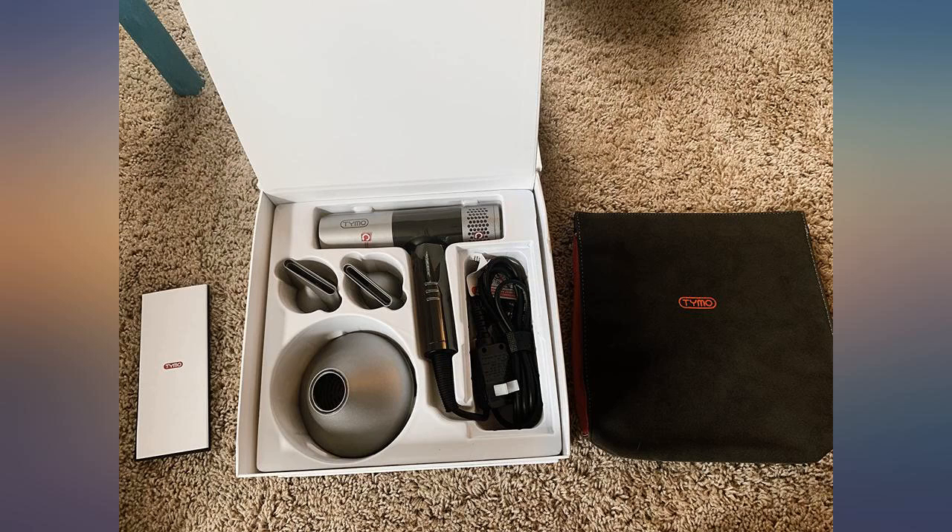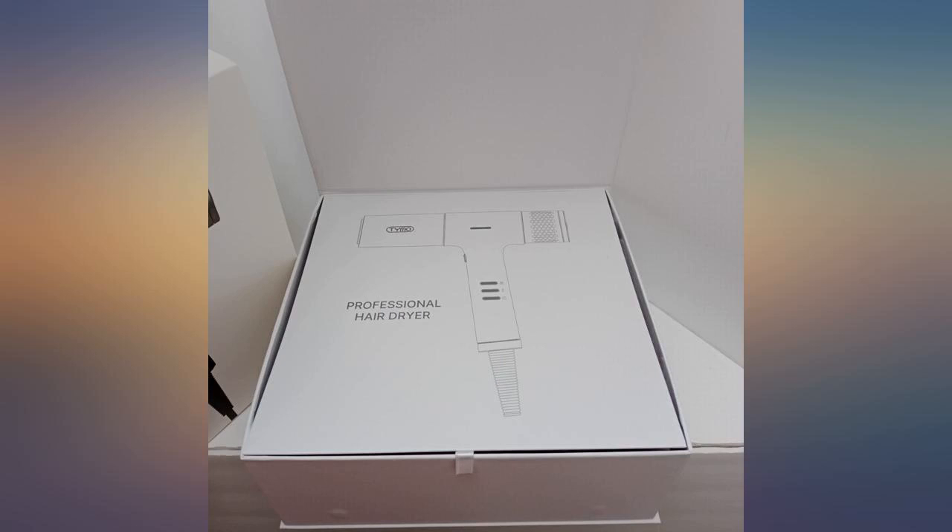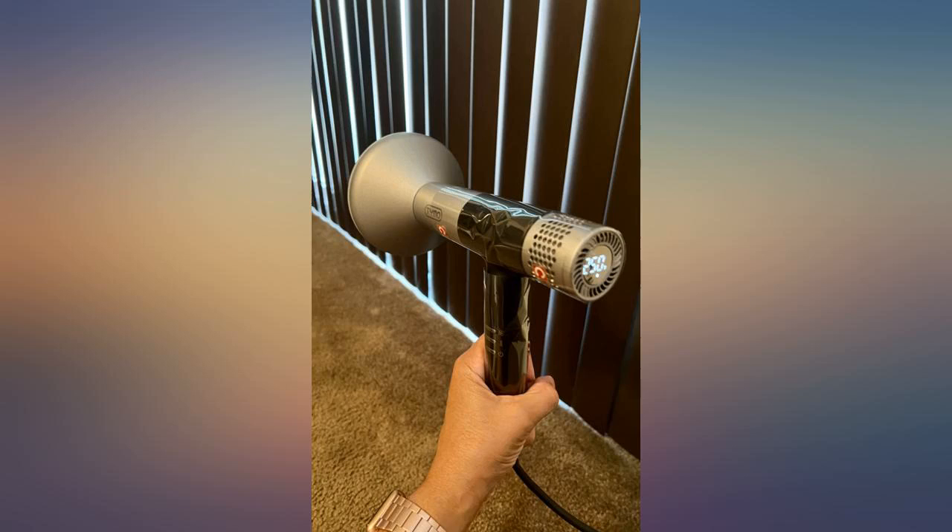The downside is this hairdryer is significantly pricier than your average hairdryer. This hairdryer is made in China. I am very impressed with this blow dryer.